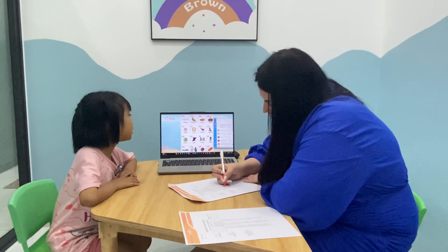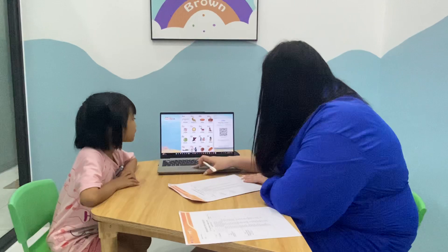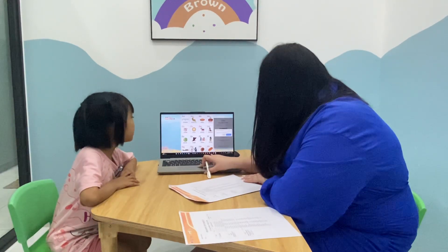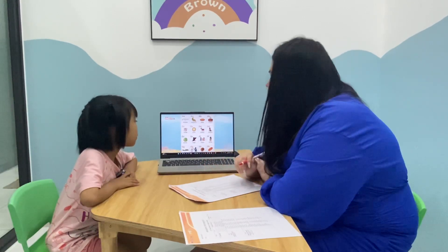D is for donkey. D is for dinosaur. E is for earth. E is for eagle.